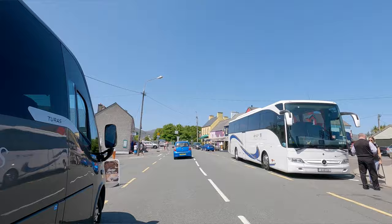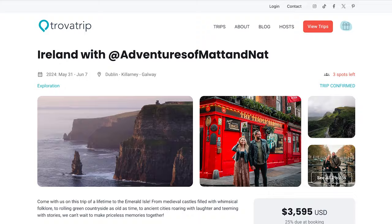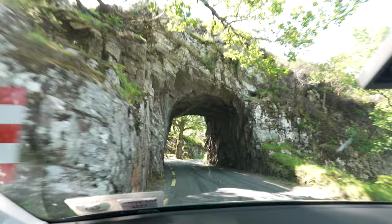If driving on the other side of the road sounds stressful, there are plenty of tours that do the Ring of Kerry — we'll link those below. A pro tip: all the buses and big tours go counterclockwise, so if you drive clockwise like we're doing, you can avoid getting stuck behind them, especially in summer. The only con is you'll be passing them on the opposite side of the road.